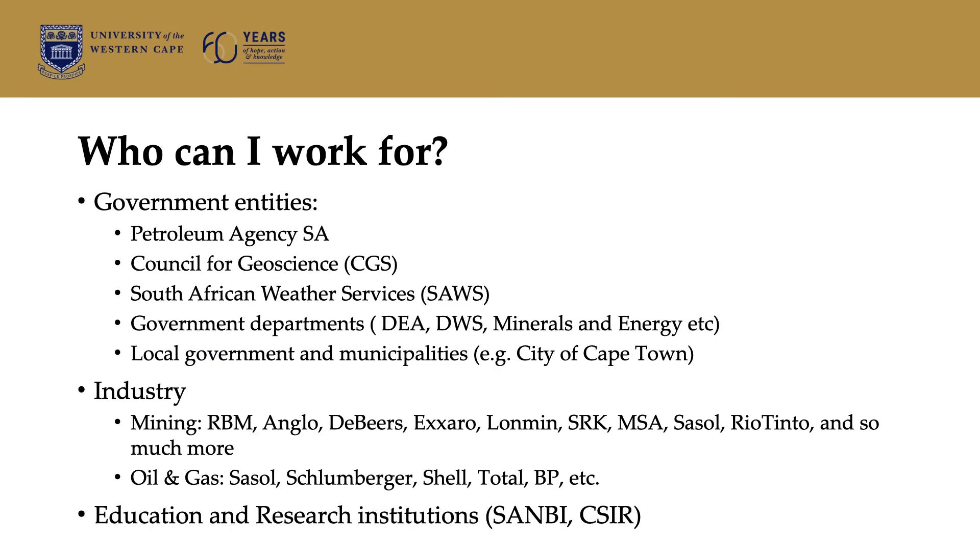If you're wondering who you can work for, from looking at our graduates, we have people working for government entities — for example, the Petroleum Agency, South African Weather Services, and also in local government and municipalities, a good example being the City of Cape Town. You can also enter into industry, including the mining industry and the oil and gas industry, and also into education and research institutions. I worked for a very long time at the CSIR as a researcher. Government departments like the Department of Water and Sanitation, and even Minerals and Energy and Environmental Affairs, are also possibilities.